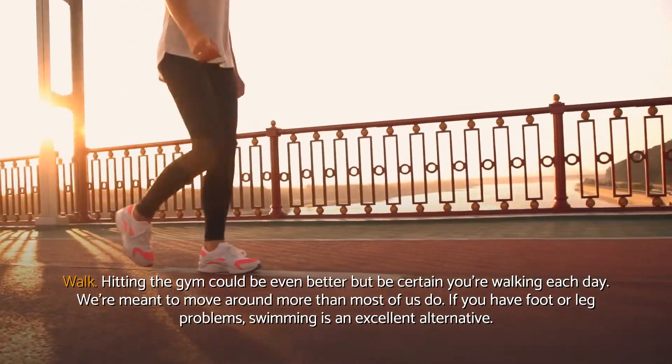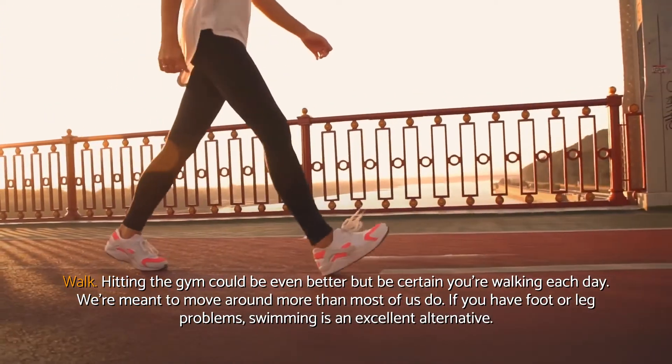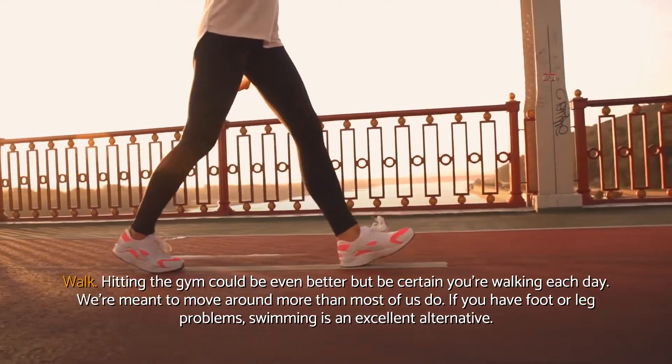Hitting the gym could be even better, but be certain you're walking each day. We're meant to move around more than most of us do. If you have foot or leg problems, swimming is an excellent alternative.